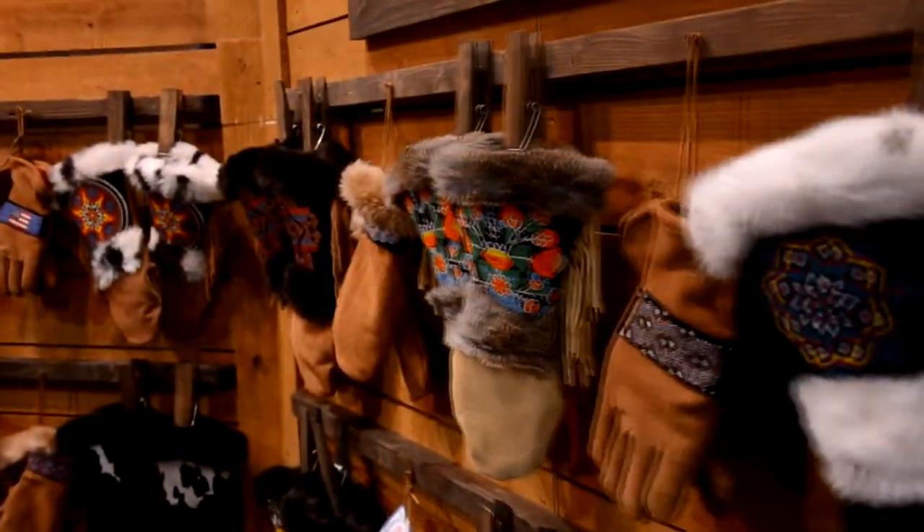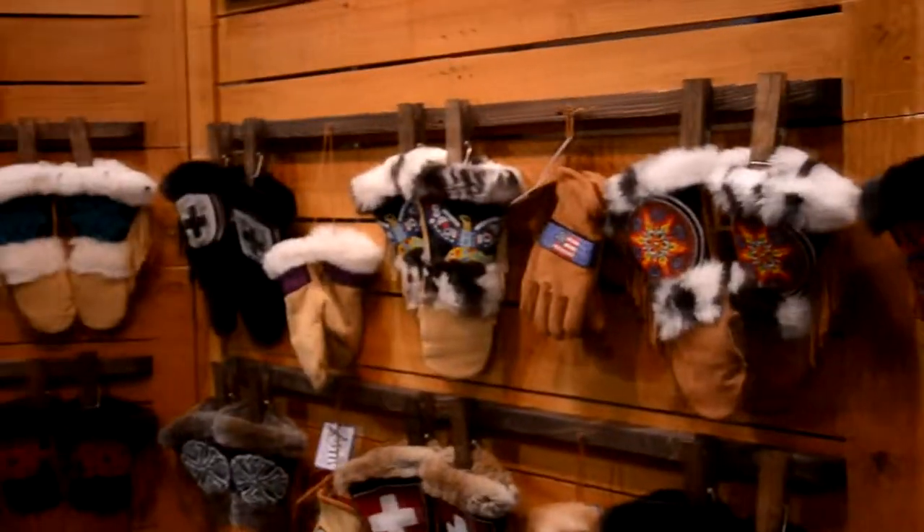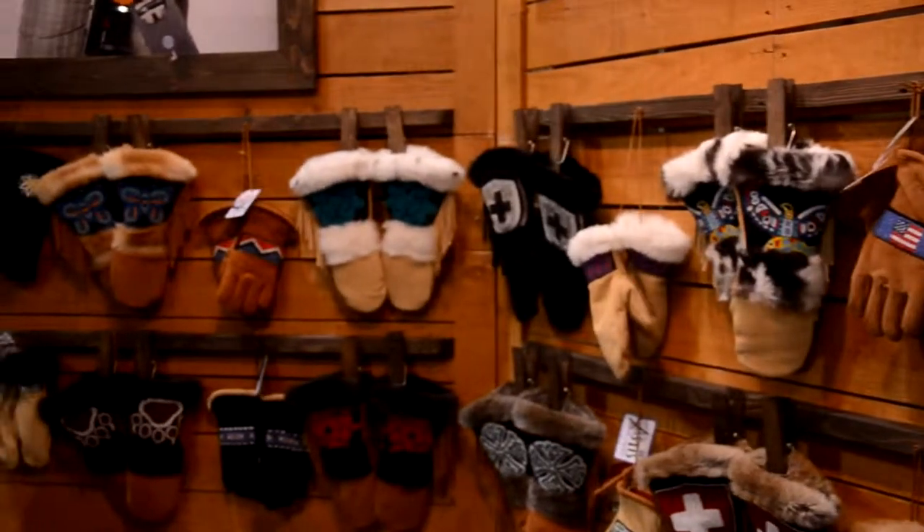And now we've evolved to do some short cuff mitts and we do some gloves down here — some short cuff gloves and then we have long cuff gloves. A whole ton of different designs, a lot of fun.